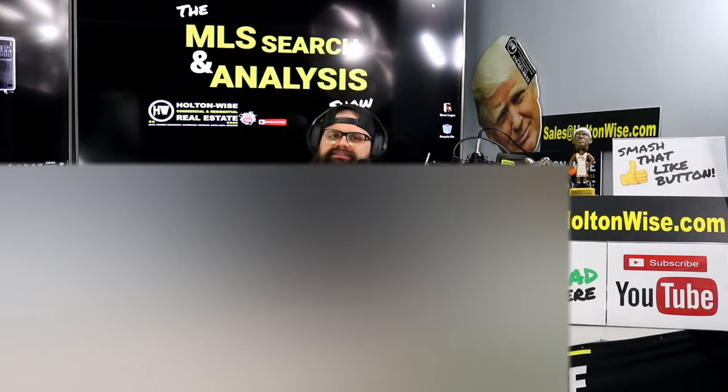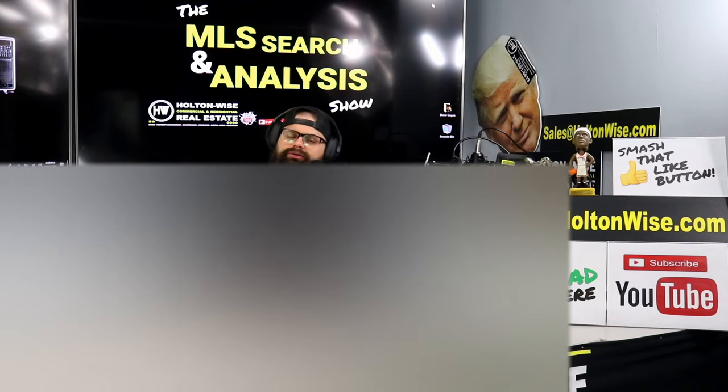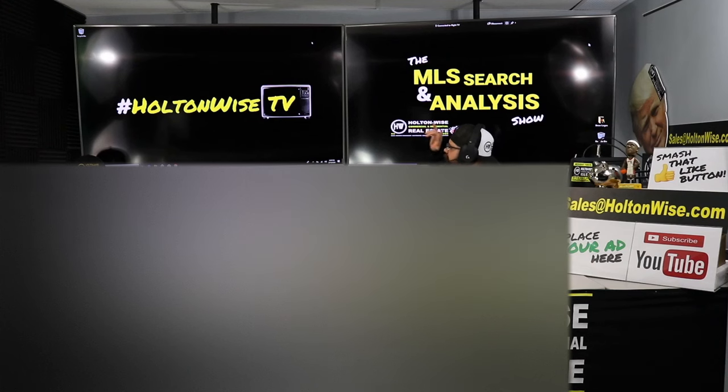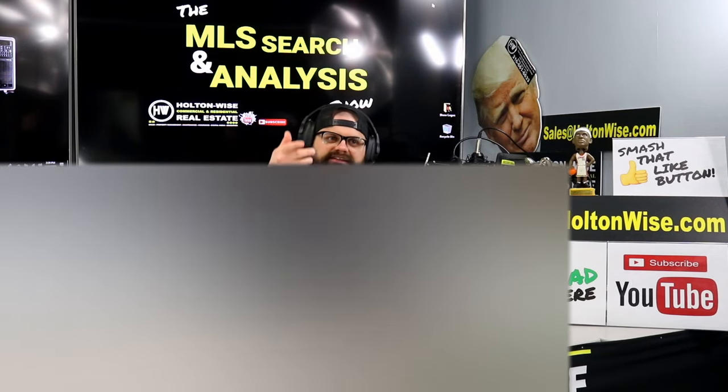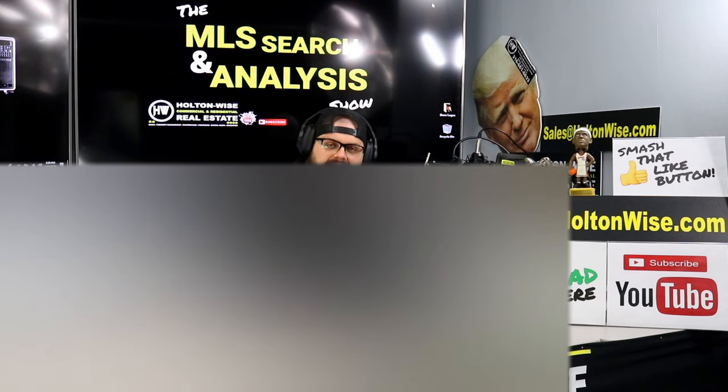Hey, real estate investors. Welcome to another episode of the MLS Search and Analysis Show here on Holton Wise TV. As always, I am your host James Wise, and this is your show, folks. This is the show where you and I work together to find you investment properties that are on the market in the Cleveland area.